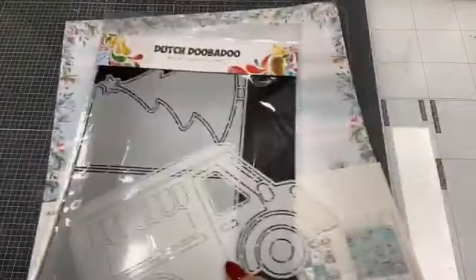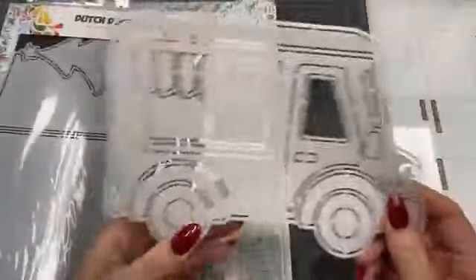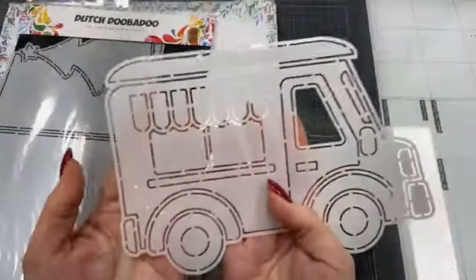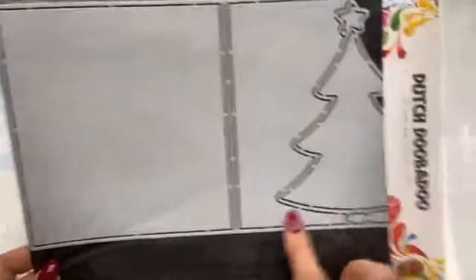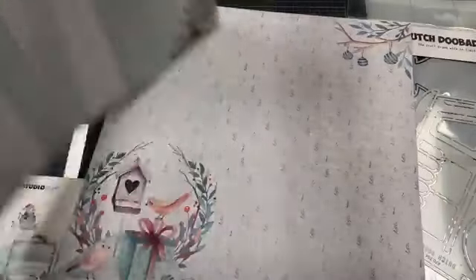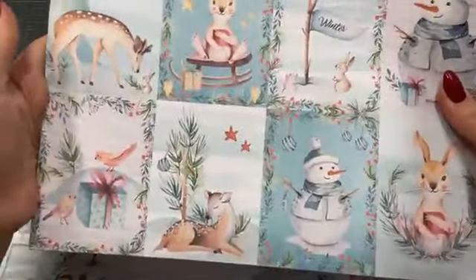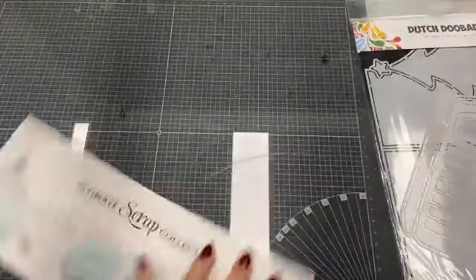Ik had vandaag iedereen getagd, alle leden in onze Noor & Zo Facebookgroep, want we hebben weer hele leuke prijzen voor jullie. Ik ga in deze live workshop drie prijzen verloten. Als eerste de foodtruck van Dutch Doobadoe. Als tweede verloten we deze foldcard mal met die kerstboom van Dutch Doobadoe. En als derde heb ik een toffe set: het Ultimate Scrap Papier van Studio Light, een setje van een tientje in winterthema. Als je kans wilt maken op die prijs, wil je hem eventueel delen op je eigen tijdlijn.